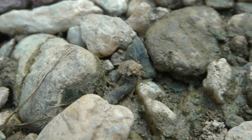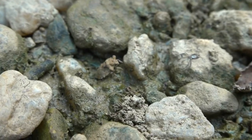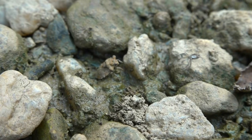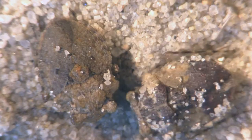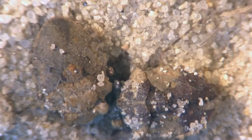Watch as a toad bug lives up to its name and makes a jet-propelled escape from the camera lens. Even when slowed by 95 percent, the takeoff is too fast to see. A super close look confirms their rather toad-like appearance.